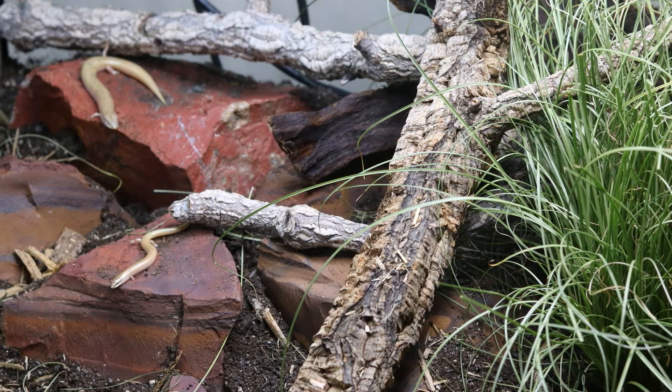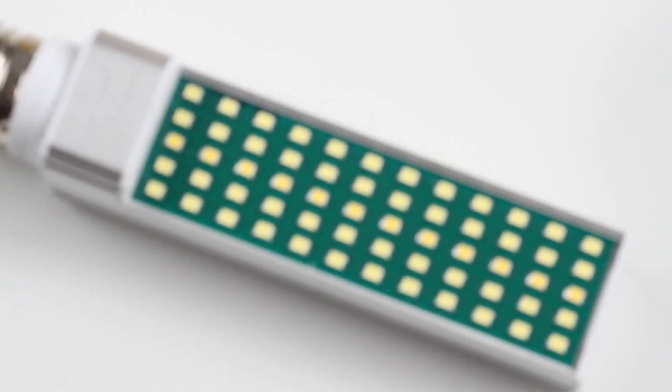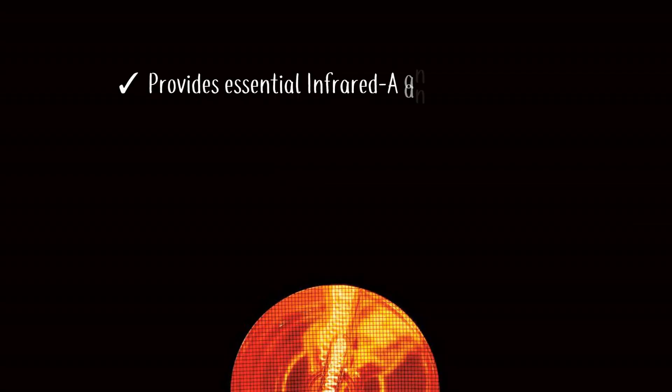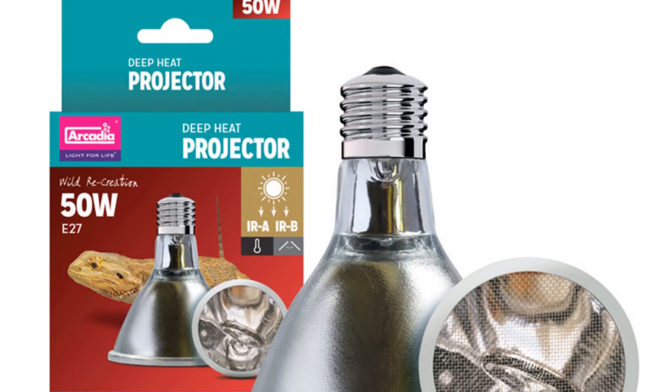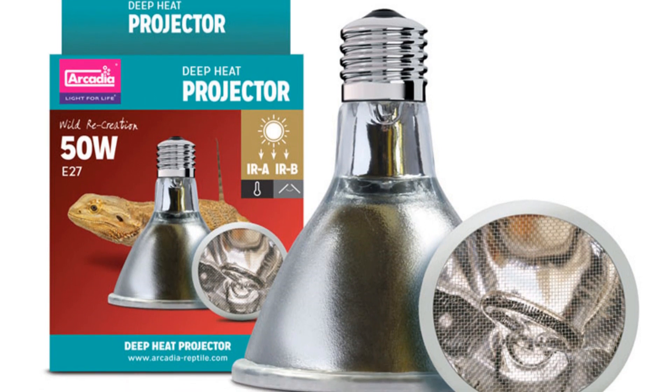As such, the Arcadia Reptile Deep Heat Projector is ideal for use alongside Arcadia Reptile UVB systems and Arcadia Jungle Dawn LED plant growth systems. The Arcadia Reptile Deep Heat Projector really does have it all. When only the best will do — Arcadia Reptile, where animal welfare and good science matters.